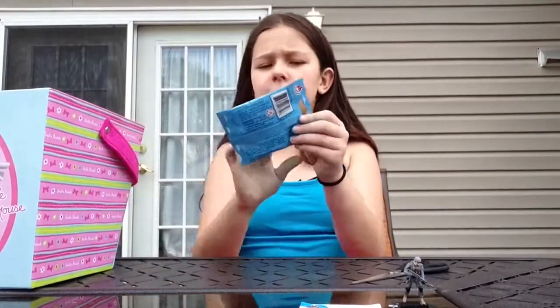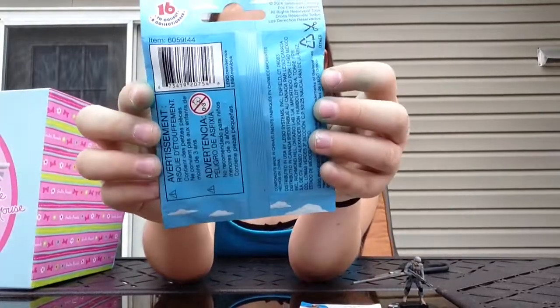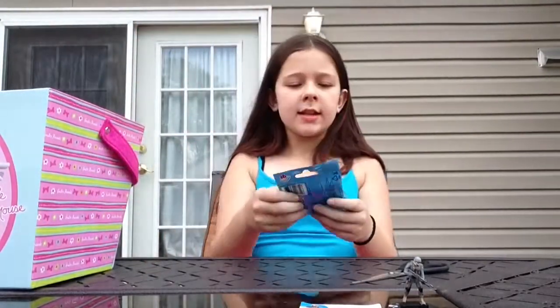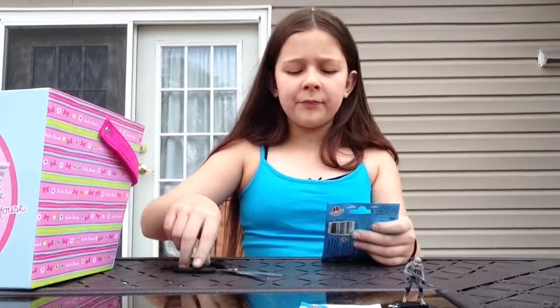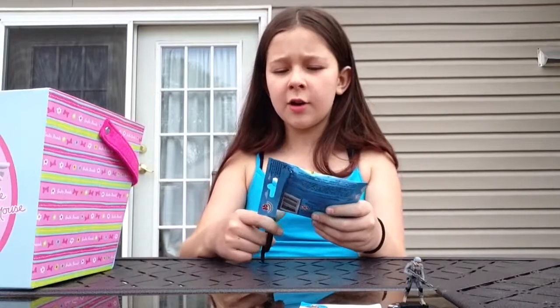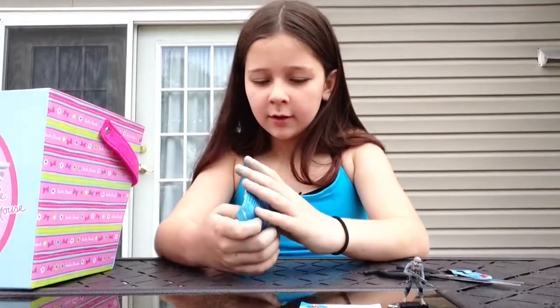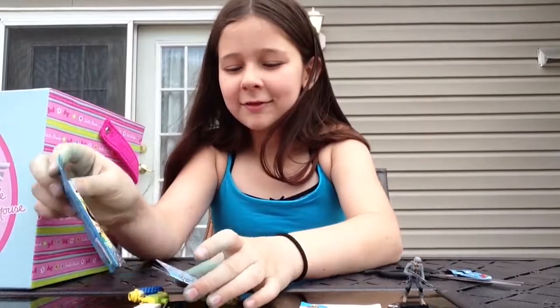I also have another one of these and another different type. Let's get on to the next one — I got a Lego minifigure! I got these at Toys R Us Express. If you haven't watched my other video, I got Bart and Homer. It's really funny because I got the dad and then imagine if I got the mom — oh my god, I got the mom! That is so funny.